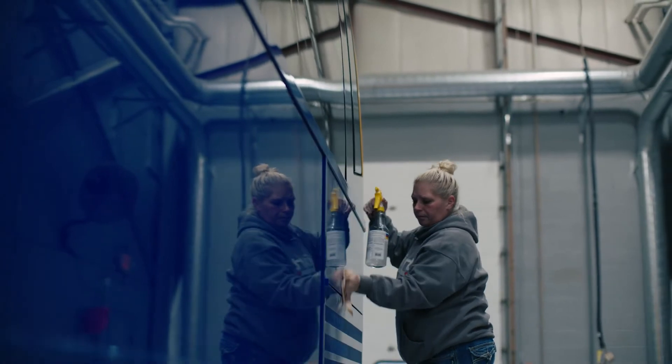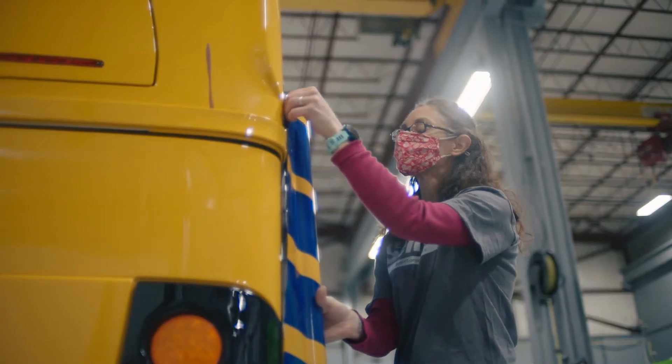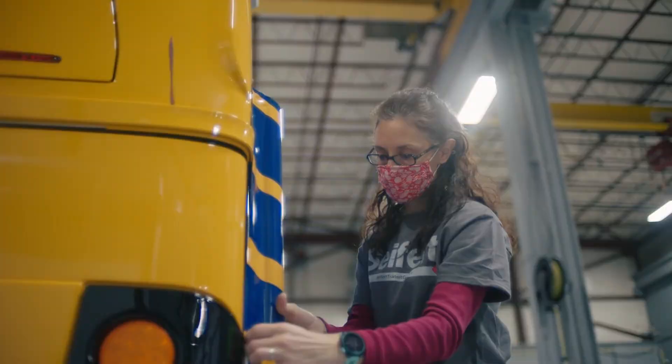My name is Amy Pelke and I am a 3M preferred installation tech. I'm a lead installer here in Plattsburgh and on a day-to-day basis not only do I install, but I help teach my teammates how to better install themselves.